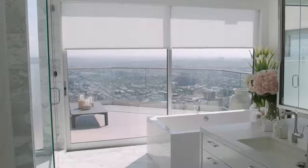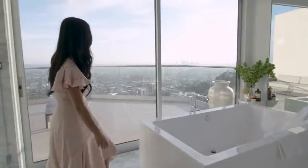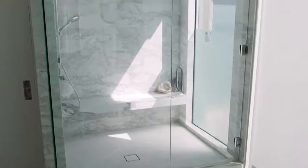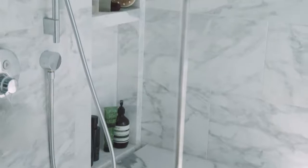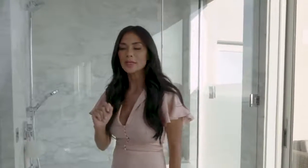This is my bathroom. I wanted it very white and clean. I put in Calcutta marble floors. My tub is great — nice and big. I open up my doors at night, the whole city twinkles and I feel the breeze. I pretty much live in here — it's my marble steam shower. I love, love, love steam showers. They make me really happy and they're good for my voice when I'm warming up ready to sing.